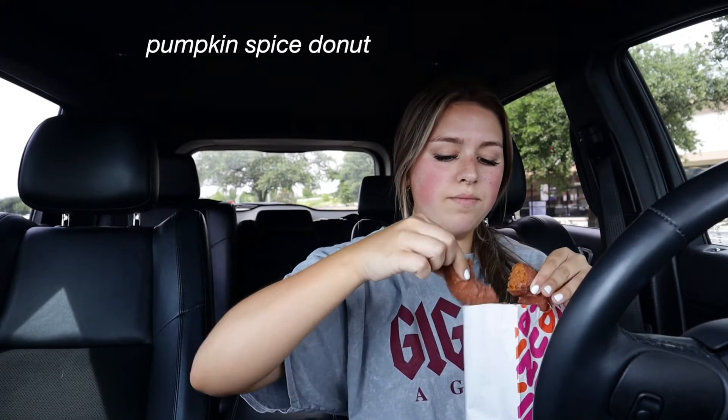Now let's try the treats. There's a pumpkin donut and an apple cider donut. I think this is the pumpkin one. I love cake donuts, so I feel like I'm going to love this. This is really good! If you like pumpkin — like pumpkin bread — you'll love this. That one's so good. That actually makes the 37-minute drive here worth it.